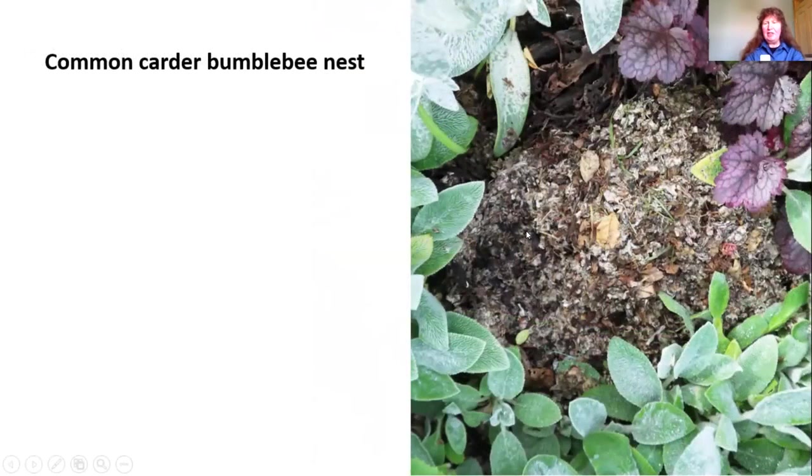The common carder bumblebees nest above ground in dried leaves or clumps of grass. Here you can see the nest over the surface of the ground among dry leaves. It almost looked as if it were breathing — you could see the surface rising and falling slightly as all the bumblebees were busy inside.